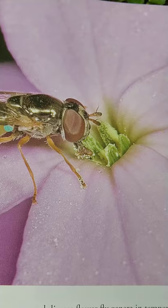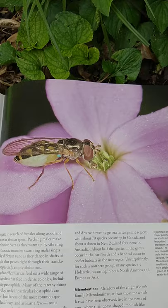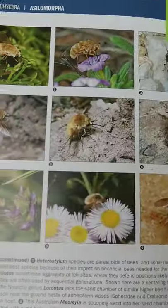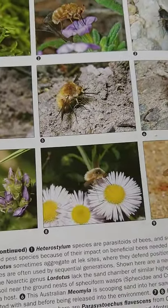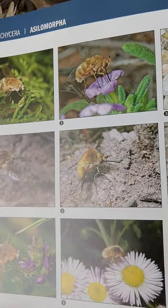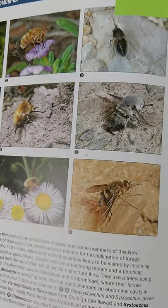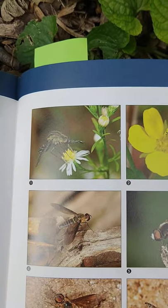Flies are extremely important pollinators. After the bees, the general consensus is that flies are the world's second most important pollinators. These fascinating creatures are called the bee flies, mainly because many of them resemble fuzzy bees. They also have these really elaborate mouth parts made for reaching down into flowers and getting the nectar out, and those fuzzy bodies are really well made for getting pollen off flowers and moving it around.